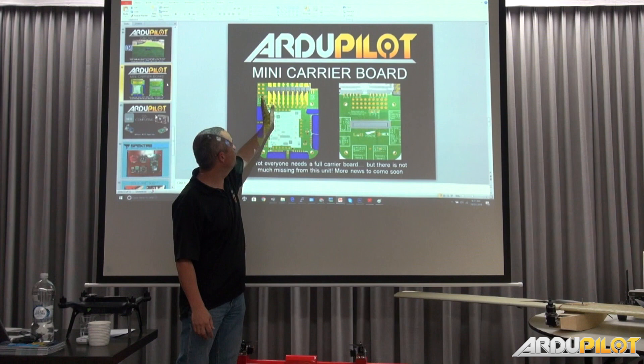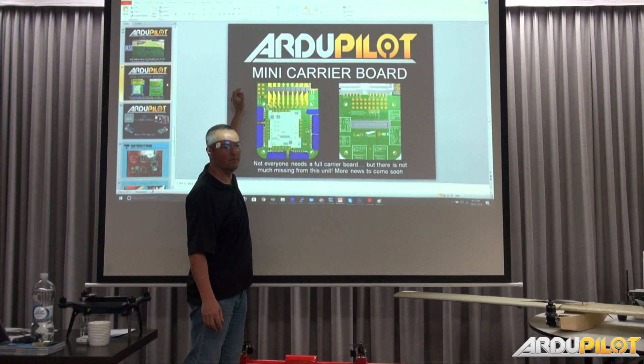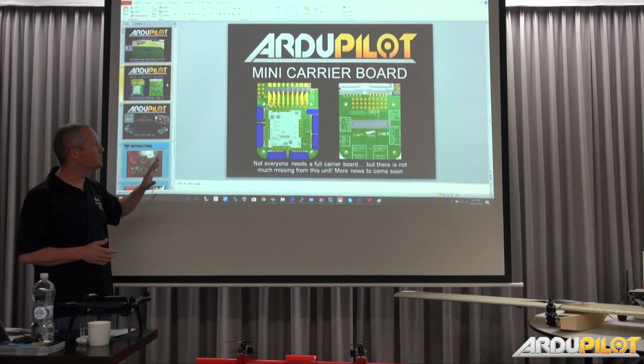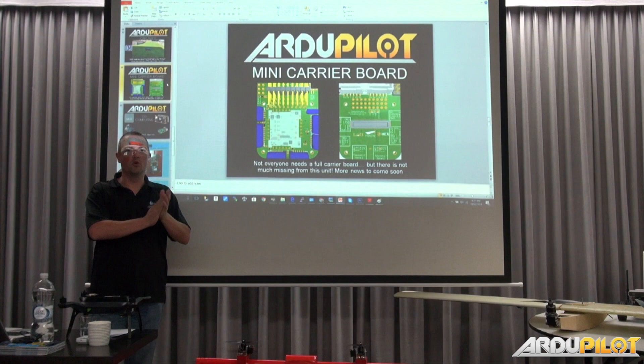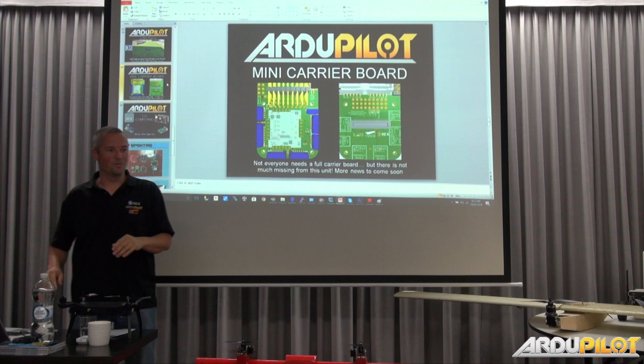Once we succeed at moving to a full CAN infrastructure, this will be able to be much smaller because we'll only need three plugs on it. You've got your normal 8 PWM and RCIN on the headers, and this header in the corner has the FMU PWM individually set out so you can use them for encoders or whatever you want. For a rover, it's quite nicely set up.